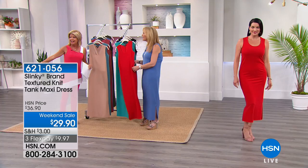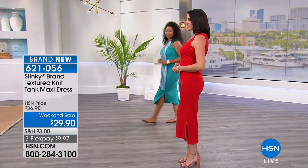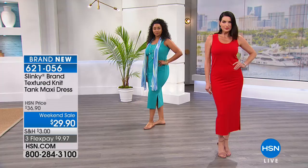This maxi dress is brand new for this summer. Jackie, I know you worked so hard with our buyers — you wanted to bring in a maxi dress at under $30, and that is not the norm. It was very difficult to do. We do tanks at $29.90, so to do an entire maxi dress at 52 inches in length in all the variety of this beautiful stretch knit is remarkable.